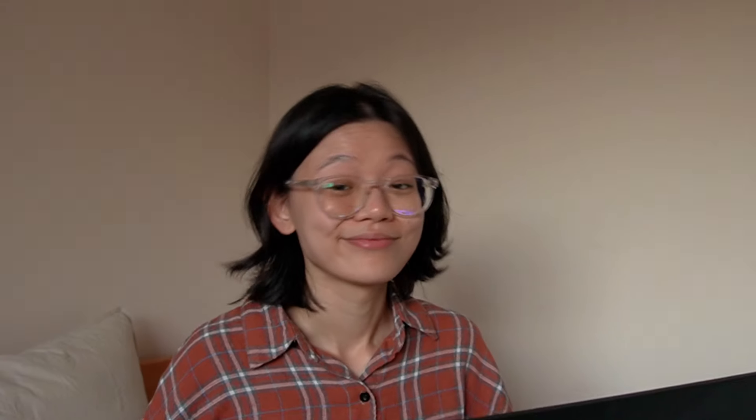Last but not least — Muji pens. I bring these babies everywhere with me, I love them so much. They are waterproof and just so light. And the best part? Refillable inks. They come in 0.38 nib sizes, which is my favorite size. I use this for basically everything — drawing, journaling, writing, everything. Island tier all the way.